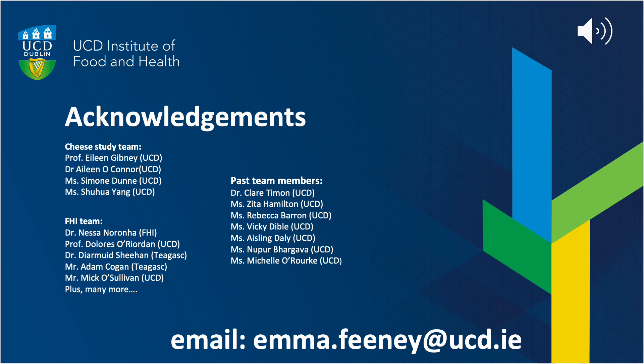Thank you very much for listening, and thank you to the cheese study team, the wider FHI team, and our past cheese study team members. I'd be more than happy to chat to any of you about any of these studies — my email address is there. And finally, thank you so much to the organisers for the opportunity to speak today and to disseminate this work.